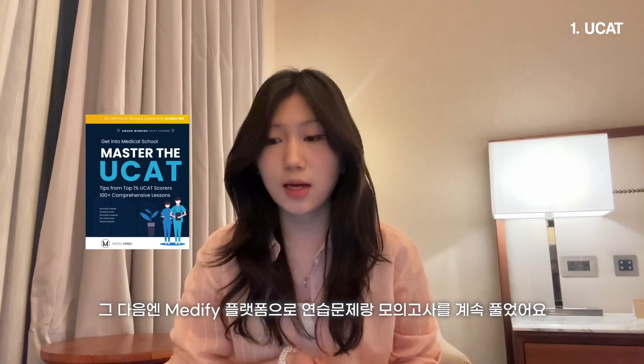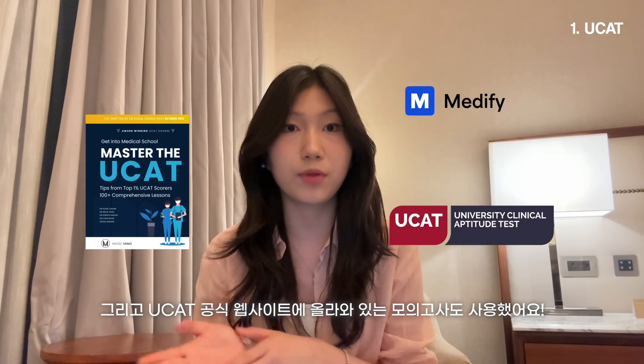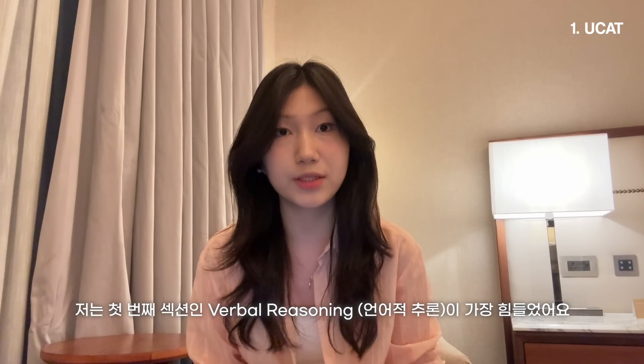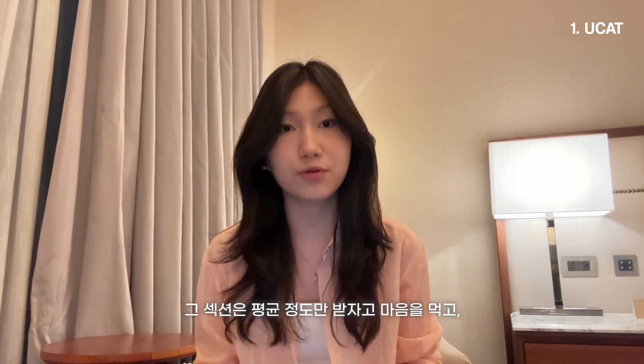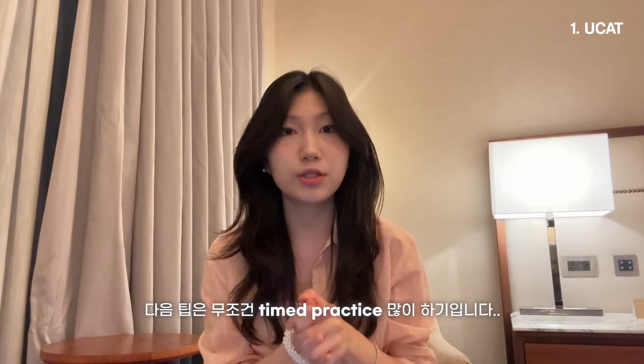For resources, I used Medic Mind's UCAT book to go over question types and general tips, Medify for all practice questions and mocks, and some of the official UCAT website's question banks. I personally struggled a lot with the first section — verbal reasoning — where you need to read and understand passages very quickly. So instead of getting too stressed about it, I decided to aim for an average score there and worked extra hard on the other three sections, which honestly worked out really well. If you have limited time, it might be better to focus on your strengths.